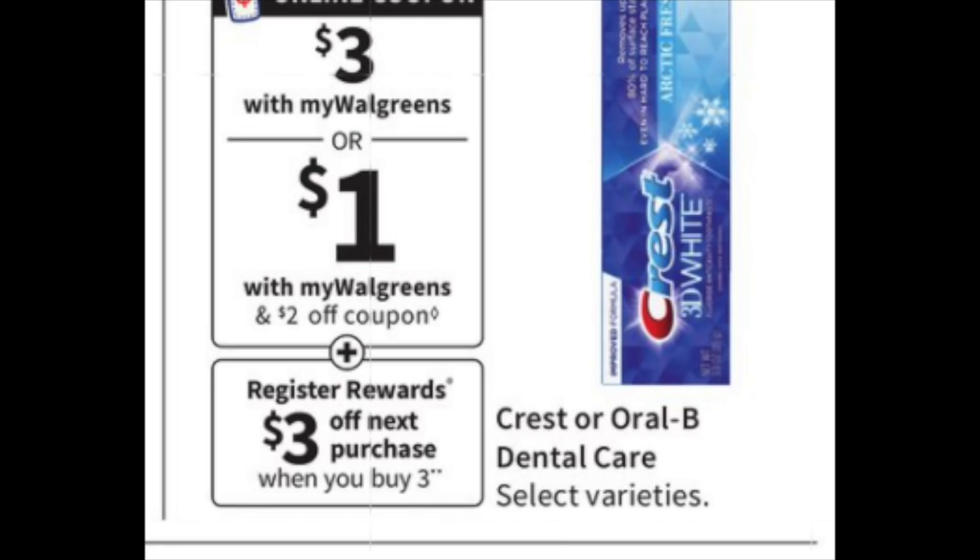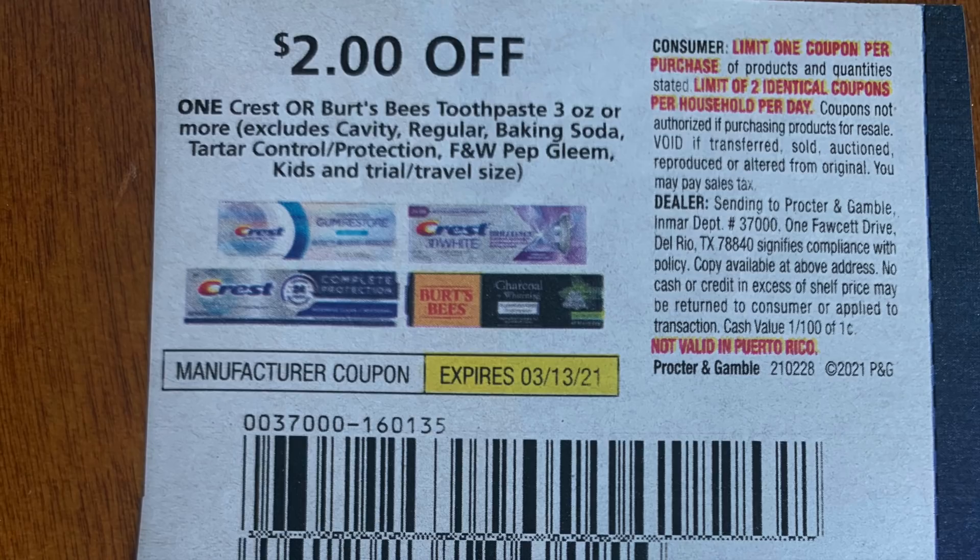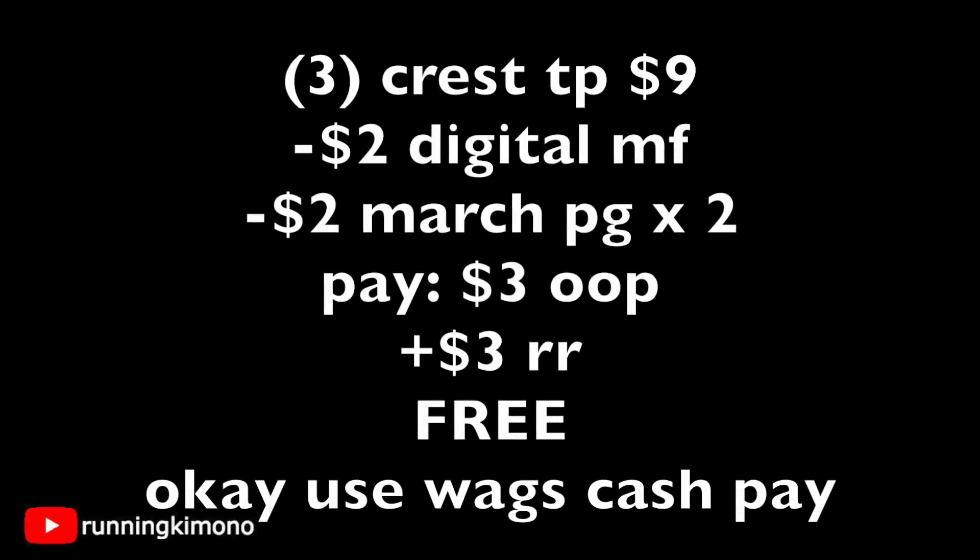Another super toothpaste deal is with Crest at $3 each, and there's a $3 back when you buy three register reward. You're going to use one digital coupon — make sure you have it loaded — and then two coupons from the March P&G insert for the Crest toothpaste, so you need two insert coupons. Three at $3 a pop is $9; subtract that $2 digital manufacturer coupon and two from the March P&G, and you're left paying $3 out of pocket, getting back a $3 register reward. We're looking at free. And if you want to use Walgreens cash for this deal on its own, absolutely go for it.